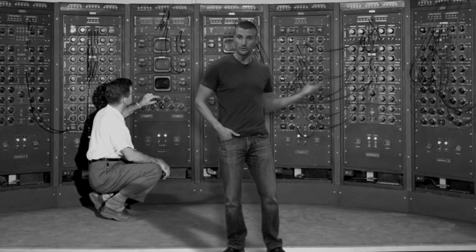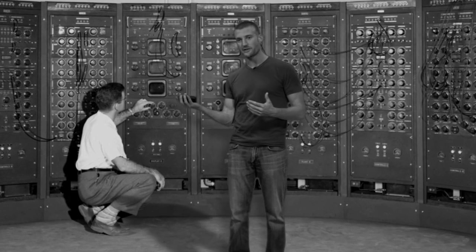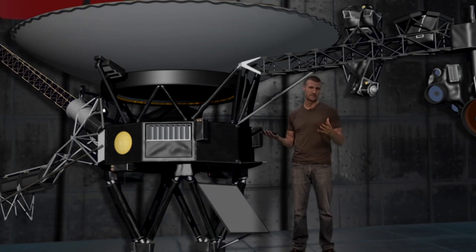Hey everybody! Technology is always getting smaller. A computer used to take up an entire room, but now it fits in the palm of your hand. Well, spacecraft aren't all that different. They're traditionally very large and difficult to build, but we're working on ways to miniaturize them. We're going to talk all about that on this episode of Crazy Engineering.